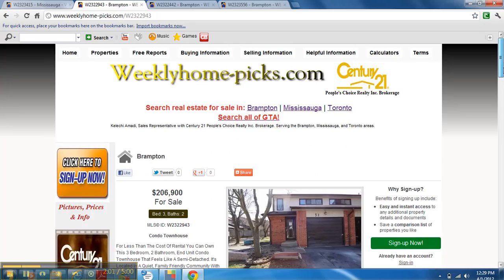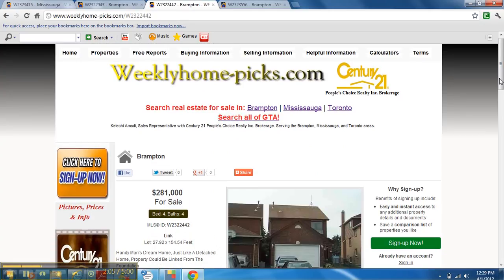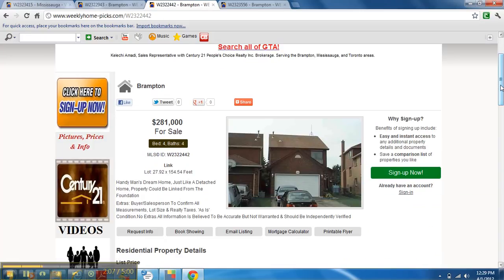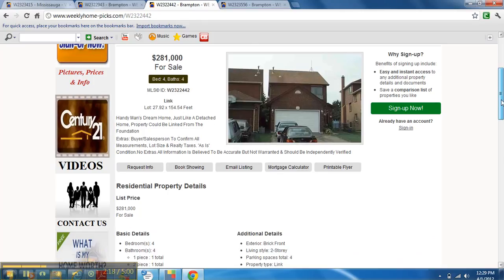The third one is also in Brampton, just listed this week. It's number 60 Rotten Glen Court in Brampton, going for $281,000. It's a detached home linked only in the basement — that's why they call it a linked home. They say it's a handyman's dream home, just like a detached home property, and it could be yours for even less than what they're asking.